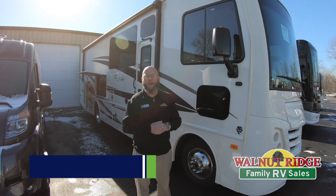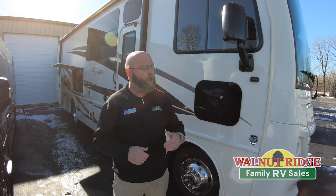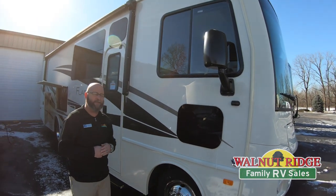Hey guys, Tony McMillan from Walnut Ridge Family RV Center. I wanted to show you something really cool today. It's a beautiful, balmy, cold winter day, but this is your chance to beat the heat with this brand new 2019 Flare.